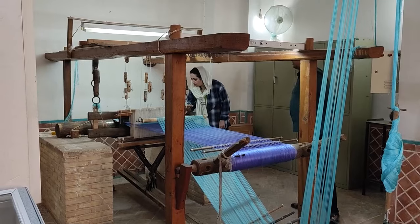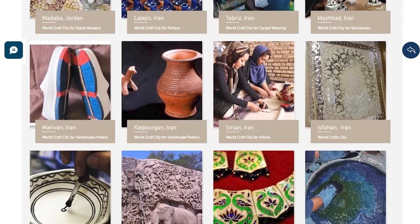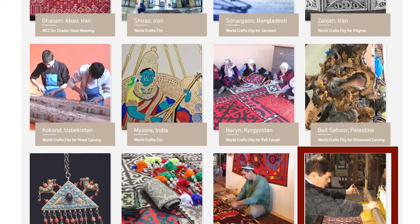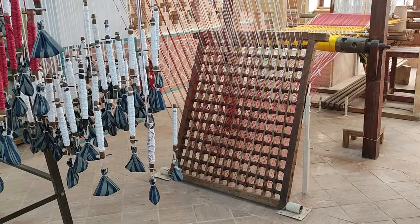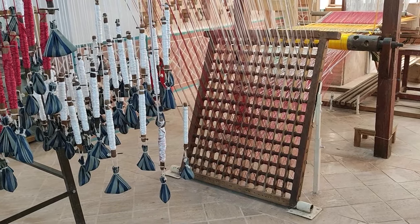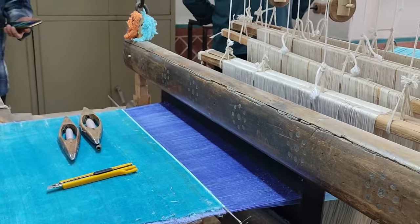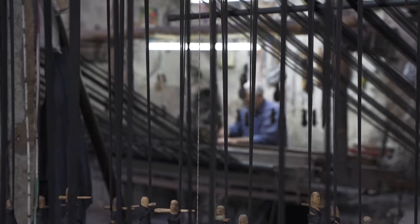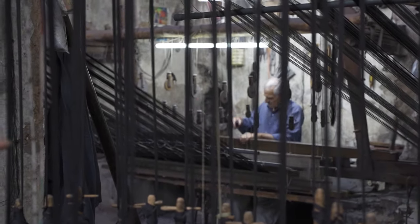So it is normal that you can find industries related to carpet all around Kashan, and among them traditional textile work is a wonder to behold. In August of 2023, the World Craft Council recognized Kashan as the world city of traditional textile weaving. We visited one of these traditional workshops, and as you walk in, it's as if you've been sent back in time a few hundred years.